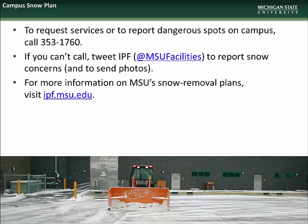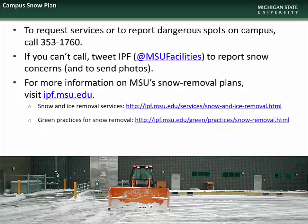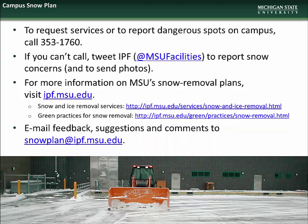For more information about MSU's snow removal plans, visit ipf.msu.edu. There you can find information on snow and ice removal services as well as our environmentally green efforts. You can also email any feedback, suggestions, or comments to snowplan@ipf.msu.edu. We thank you for helping us keep MSU safe during the upcoming winter season.